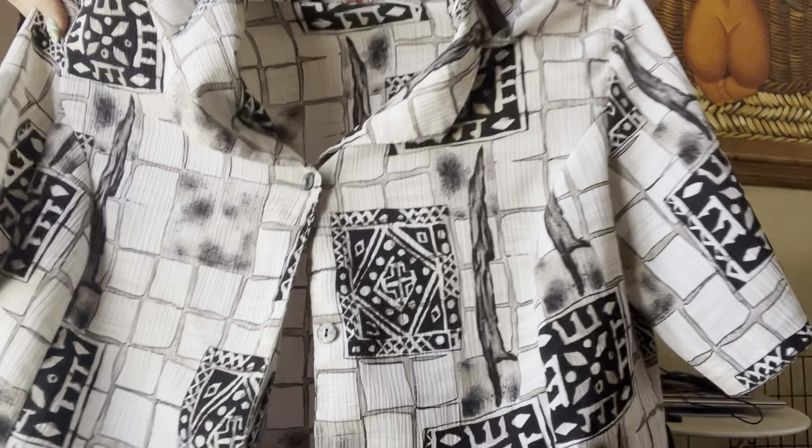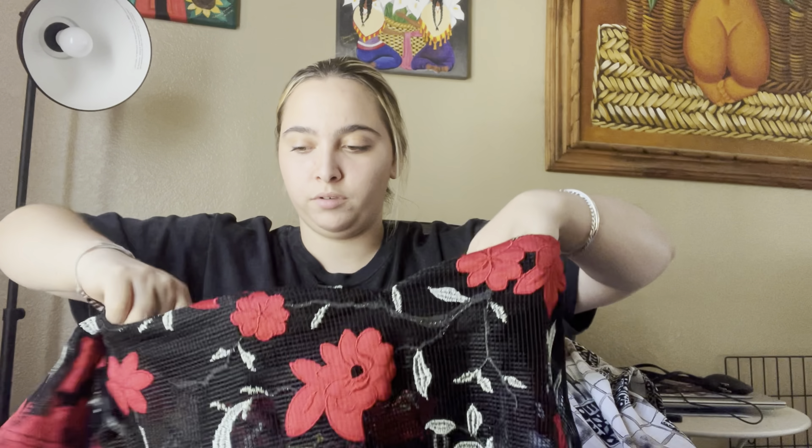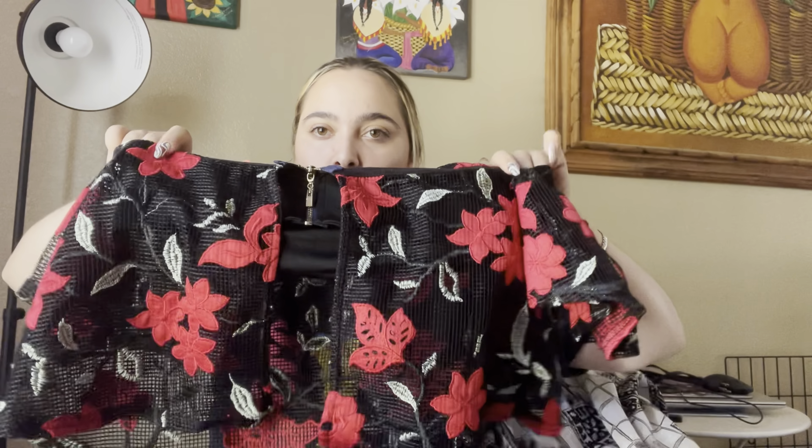I found this Fashion Nova skirt — I was hoping to find a top for it because they usually do sets, but I couldn't, so sadly we only have one piece. This one I'm pretty sure doesn't belong in this haul, but it's a sheer dress. I bought it to see if it would fit me — it's a cute dress, and at the bins why not — but it's too short for me.